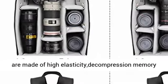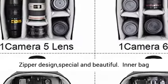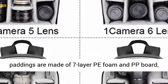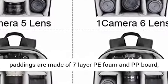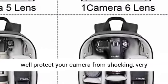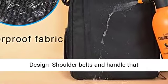Multifunctions backpack: lengthened shoulder belts are made of high elasticity decompression memory foam, very good design. A hidden zipper design — special and beautiful. Thinner bag paddings are made of 7-layer PE foam and PP board, well protecting your camera from shock. Very durable.